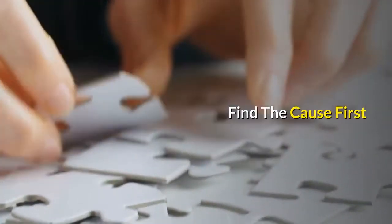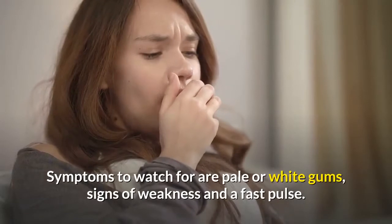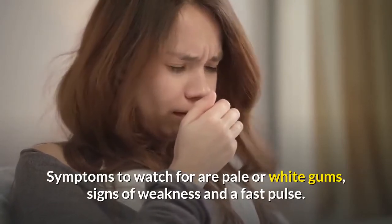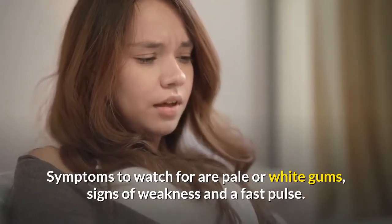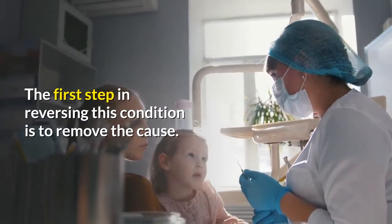Find the cause first. Is it possible that your dog has anemia? Symptoms to watch for are pale or white gums, signs of weakness, and a fast pulse. The first step in reversing this condition is to remove the cause.